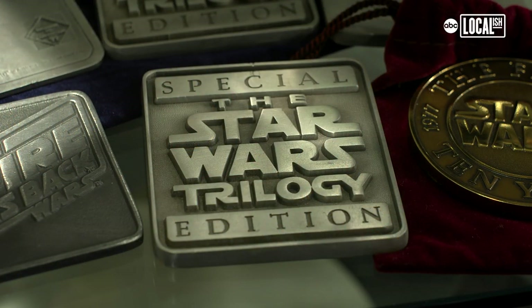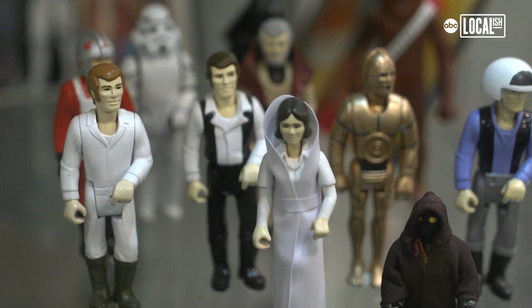There's always something new to see at Rancho Obi-Wan. Kenner Products once said, 'Star Wars is forever.' And for me personally, Star Wars is forever. It's been my passion for over 40 years and will continue to be.